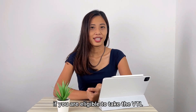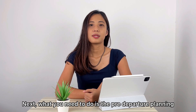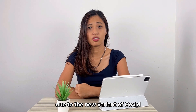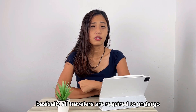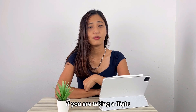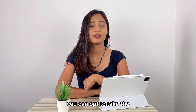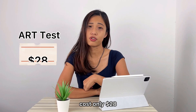If you are eligible to take the VTL and able to grab the ticket, next, what you need to do is the pre-departure planning. The testing requirement has changed at least three times in the past month due to the new variant of COVID. Basically, all travelers are required to undergo pre-departure tests in Singapore within two days before departing. If you are taking a flight, you need to go for a PCR test, costing about $130. And if you are taking a bus, you can opt to take the professionally administered ART test, costing only $28.